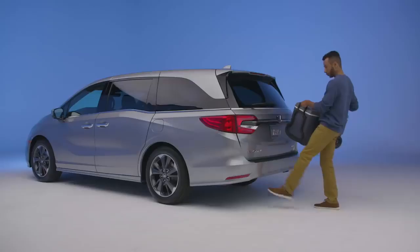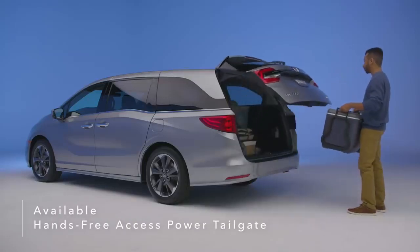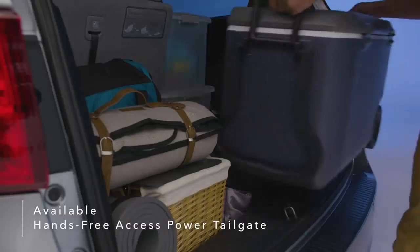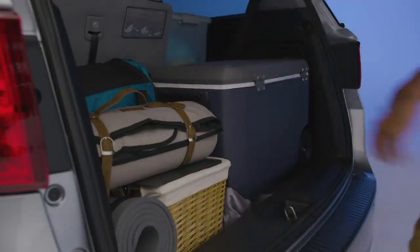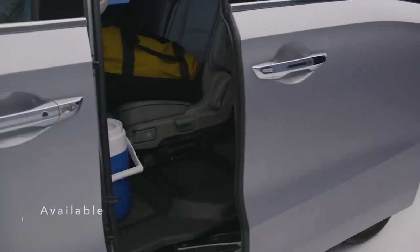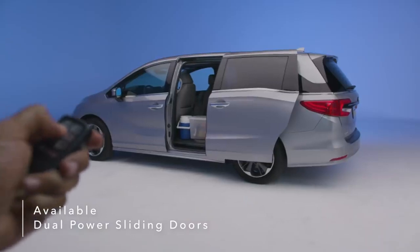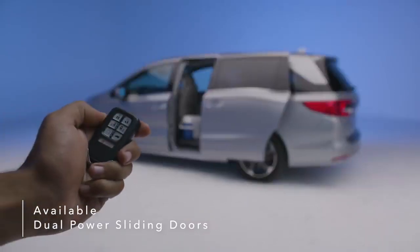Kick your foot to activate the available hands-free power tailgate even when your hands are full. The tailgate rises automatically for easy access to the Odyssey's rear cargo space, and you can customize the height of the tailgate with a simple press of a button. Dual power sliding doors make it simple to load your gear and can be activated remotely with the Odyssey's key fob.